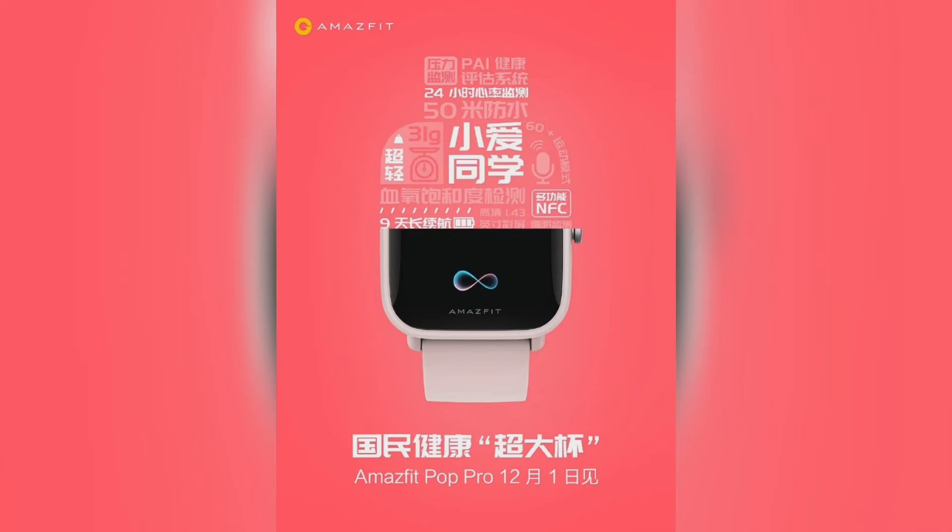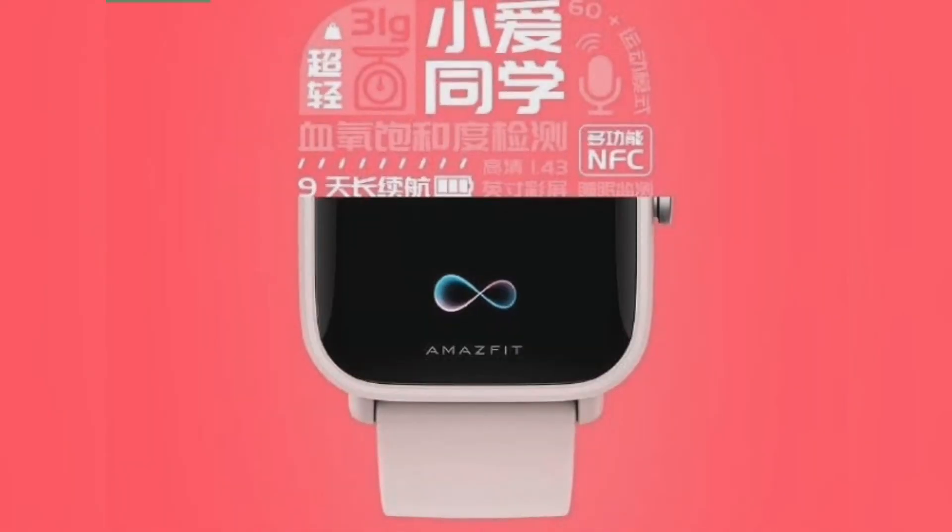The smart watch will also pack 24-hour heart rate tracking and Amazfit's PAI algorithm to avoid sedentarism. Last but not least, we expect a sleep tracking feature, SPO2 tracking, and a set of watch faces.